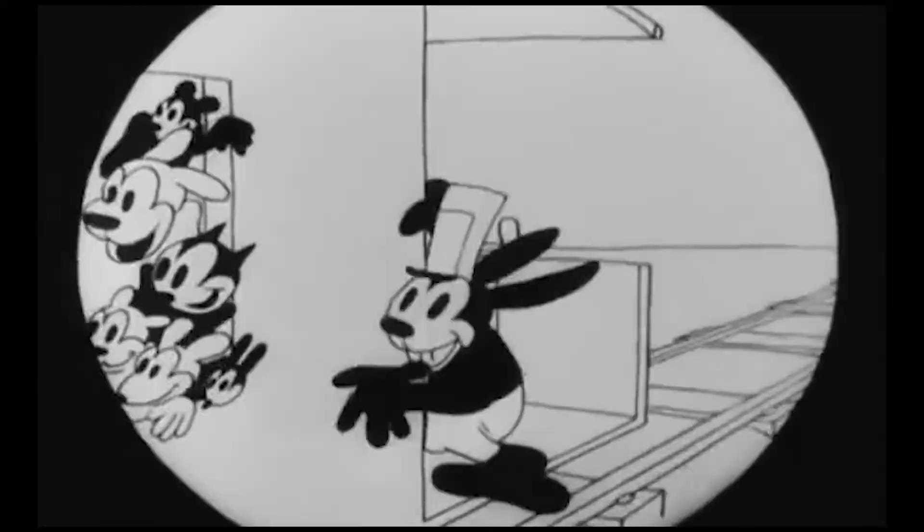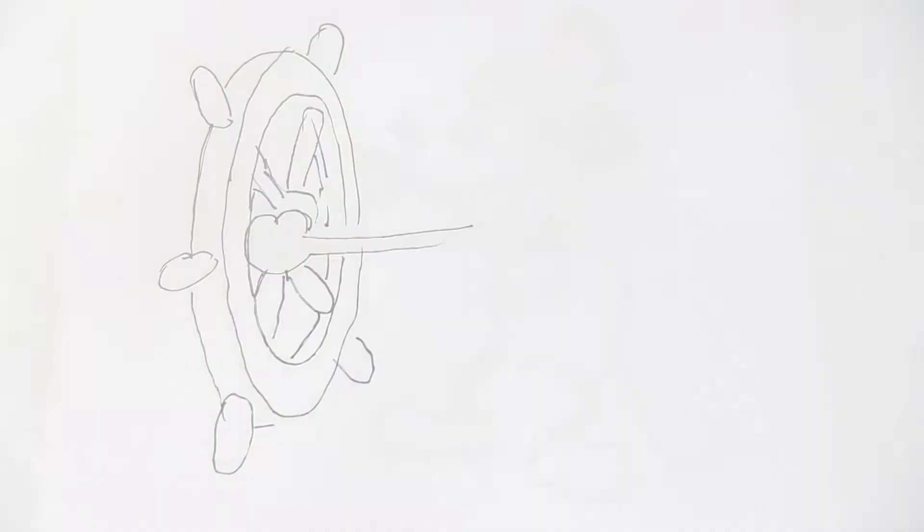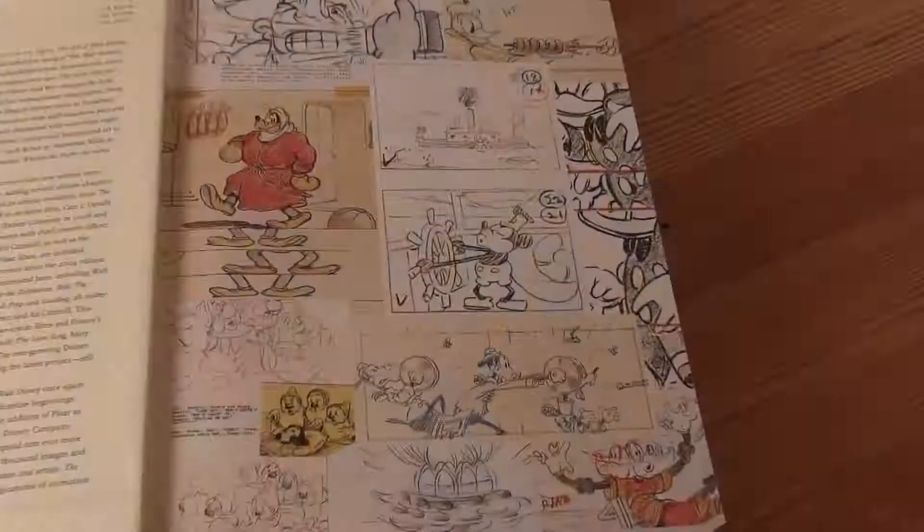Mickey's story started when Charles Mintz, Disney's senior illustrator, moved to a competitor taking his creation, Oswald the Lucky Rabbit, with him. Disney had to literally go back to the drawing board. And on November 18th, 1928, Walt Disney released the first film ever with synchronised pictures and sound. Mickey made his first appearance on the big screen as Steamboat Willie.